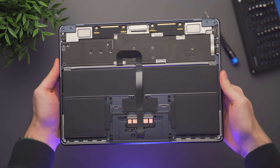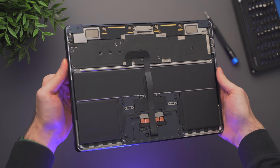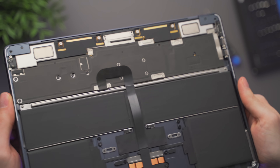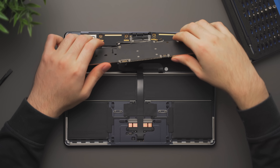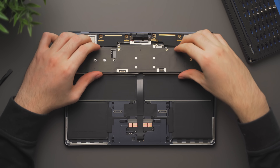Looking on the inside, the M2 MacBook Air uses a slightly different thermal system with thermal material across the entire logic board to transfer heat away from the M2 chip, versus the M1, which has a metal heatsink over the chip instead. And no, you can't replace the RAM or SSD on either machine — it's all soldered or glued down.